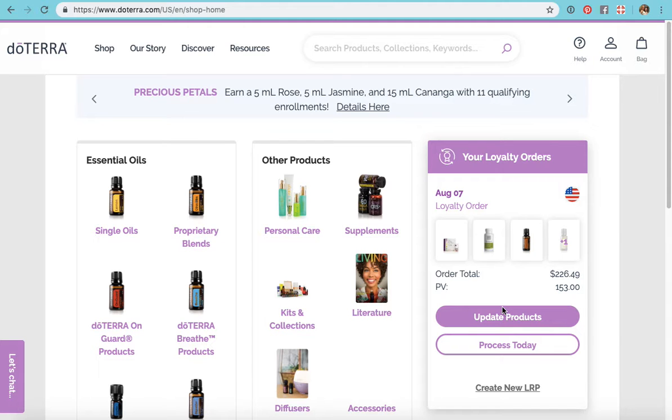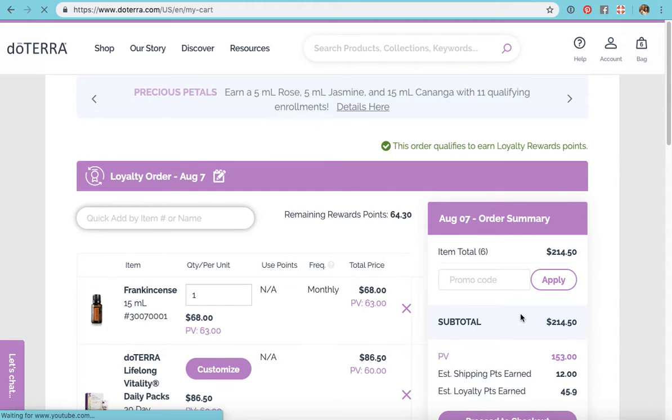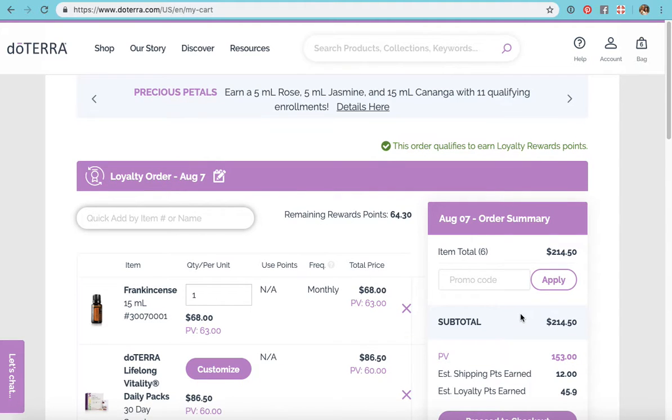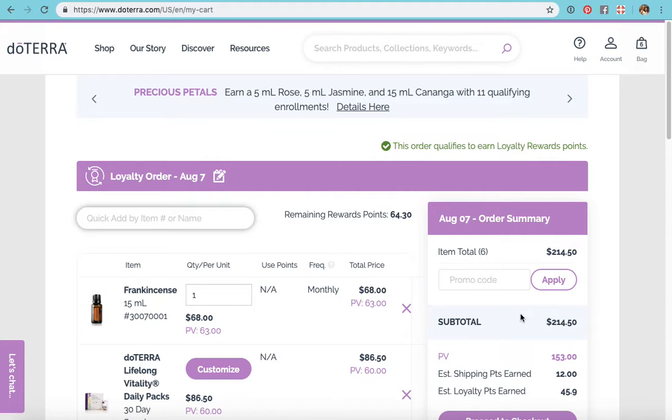One thing you need to understand when you start editing your cart: you cannot take everything out of your cart. If you do that, it thinks you're not placing an LRP order and all of your points will disappear. In fact, I'm not sure you can do it at all unless you call and say you don't want to place an LRP order — and then they cancel it, but you lose your points as well.